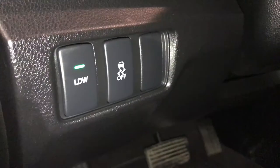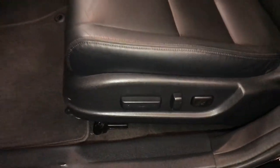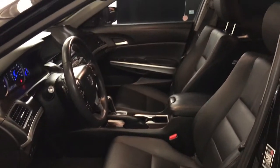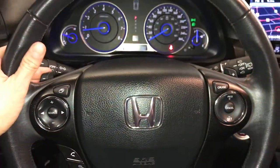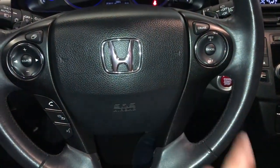Driver's lane departure warning system, vehicle stability control, power adjustable front seats, driver has a lumbar support, tilt and telescopic steering wheel — it is fully leather wrapped — with paddle shifters, audio controls, hands-free communication, and cruise control.